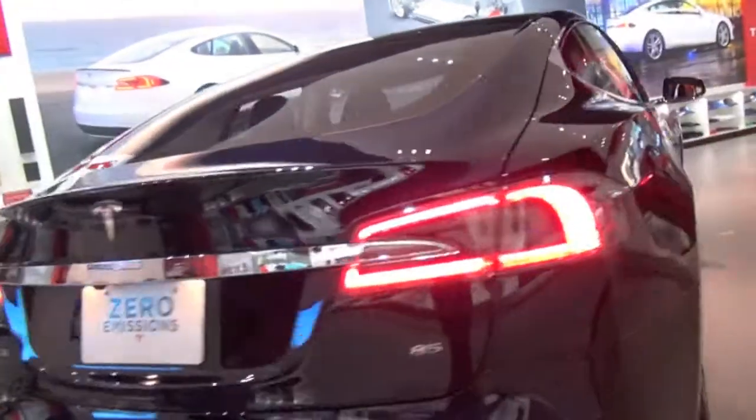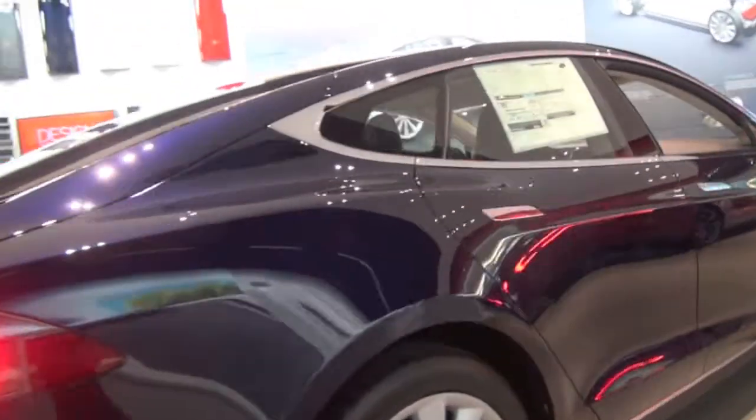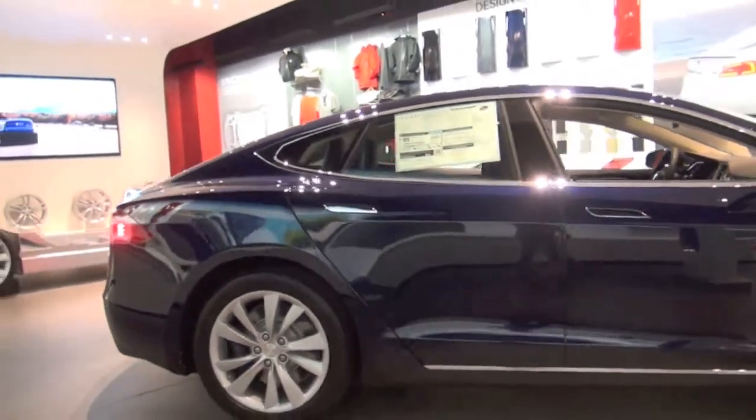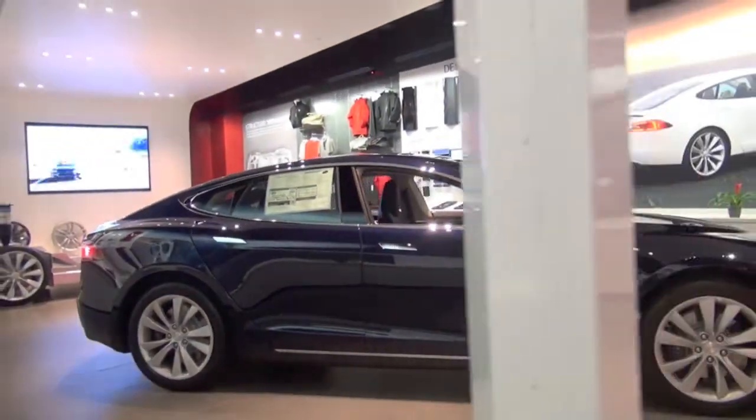We started to enter some of these high-traffic retail areas about two years ago, before we were producing the car. The advantage is that folks that are shopping at Nordstrom's or Saks for a dress shirt or a handbag may not know that we're here, may not be in the market for a car, but they can still come in. We're able to introduce ourselves to folks that may not even be in the market for a car, and we believe they're typically in a position where they'd like to learn more about the benefits of driving electric.